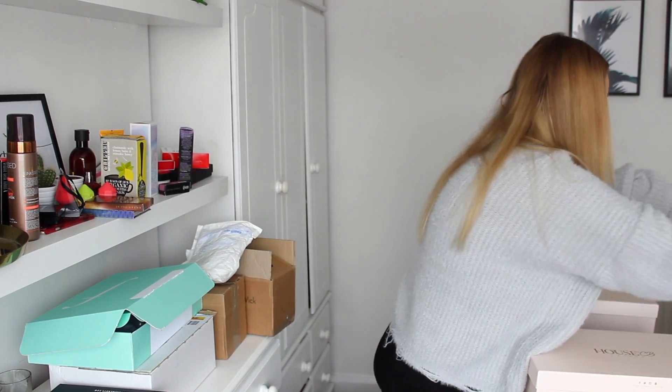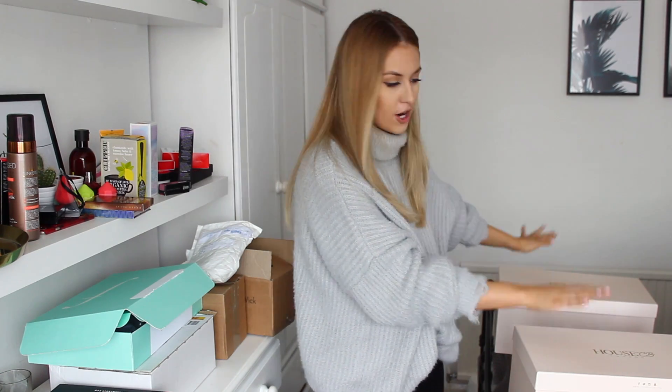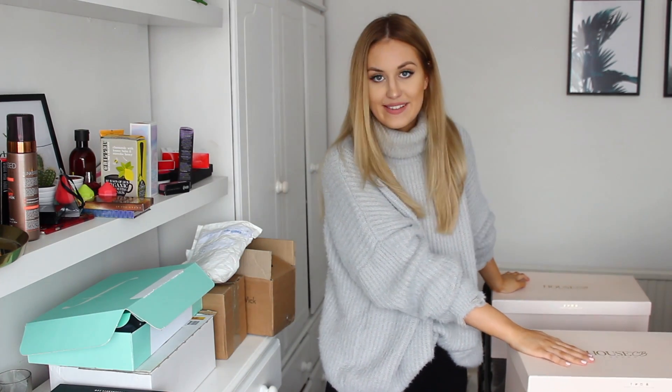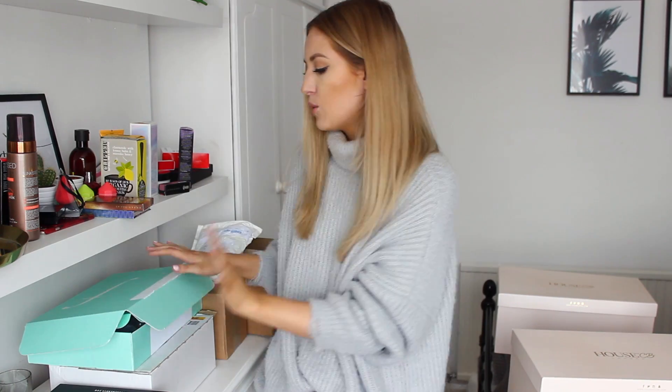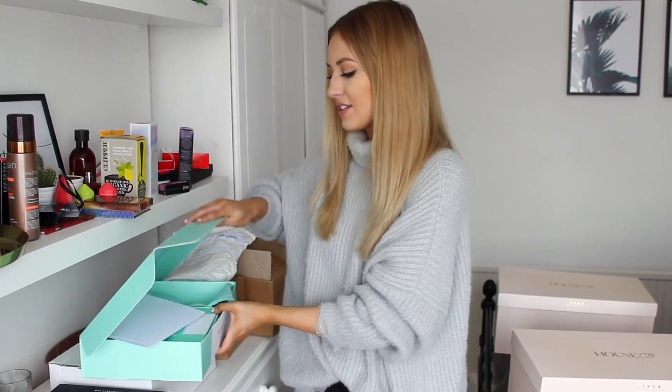I've also got these two boxes from House of CB — I'm going to be sneaky and not show you what's in them because I'm doing a dedicated haul with them. I just wanted to show them in this video to tease you.